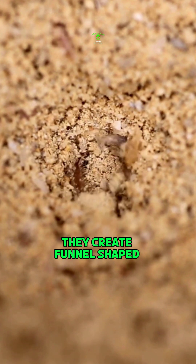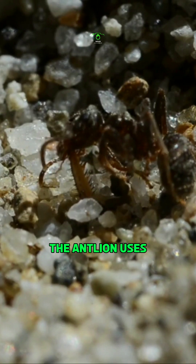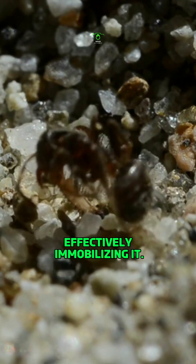They create funnel-shaped pits in loose soil or sand and wait at the bottom for unsuspecting prey to fall in. Once caught, the antlion uses its sharp mandibles to inject venom into the victim, effectively immobilizing it.